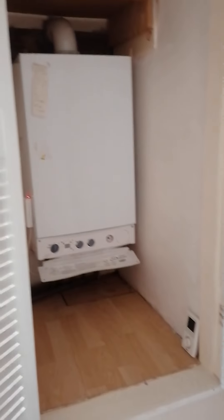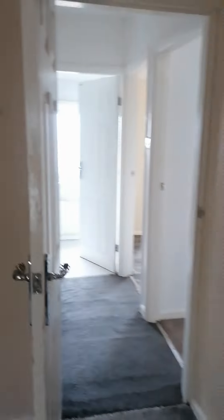Coming out of this one, it takes us into the next size room, which is quite a decent size, even though it probably is the smallest one in the house. You've got your boiler in that cupboard there. All neutral colours.